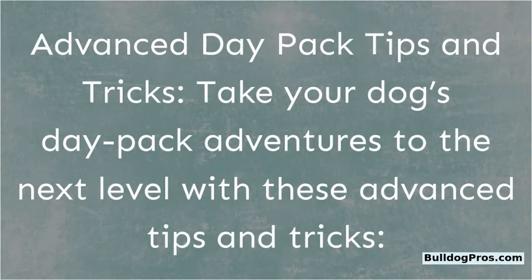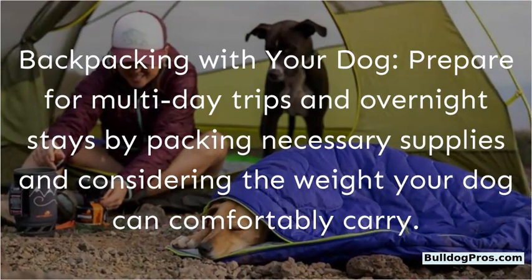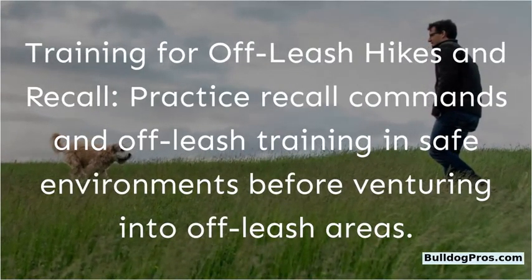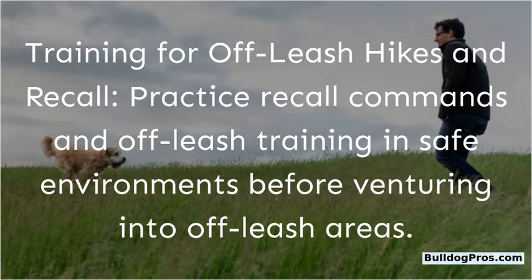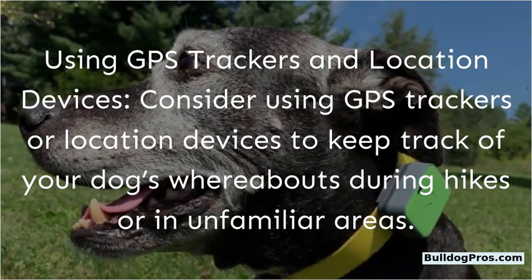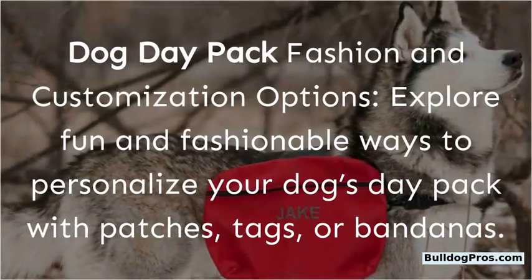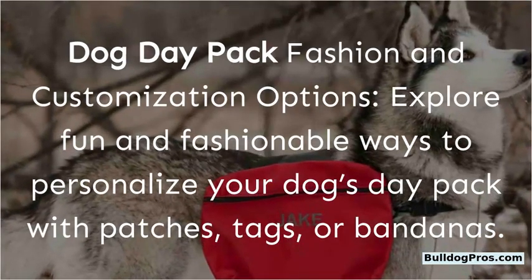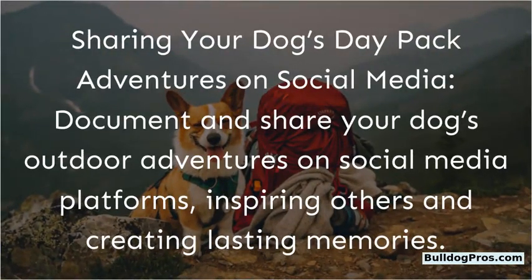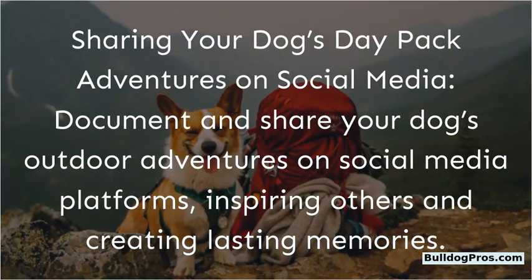Advanced day pack tips and tricks: Take your dog's adventures to the next level with these tips. For backpacking, prepare for multi-day trips by packing necessary supplies and considering the weight your dog can comfortably carry. Practice recall commands and off-leash training in safe environments before venturing into off-leash areas. Consider using GPS trackers or location devices to keep track of your dog's whereabouts during hikes. You can also explore fun and fashionable ways to personalize your dog's day pack with patches, tags, or bandanas, and document and share your dog's outdoor adventures on social media.